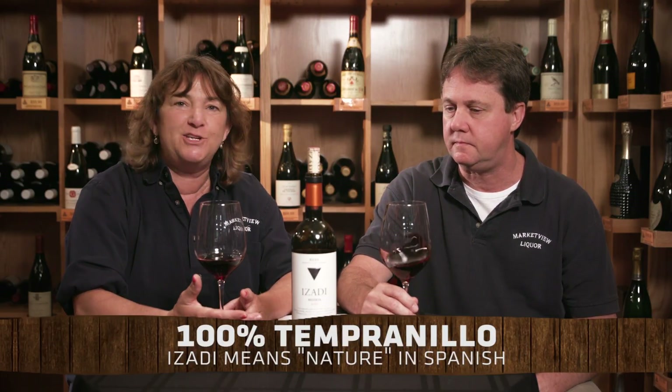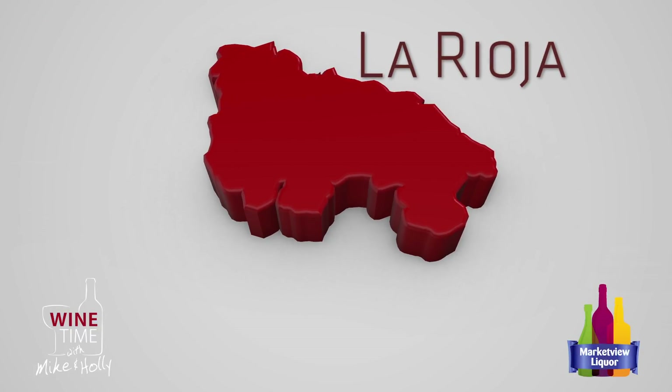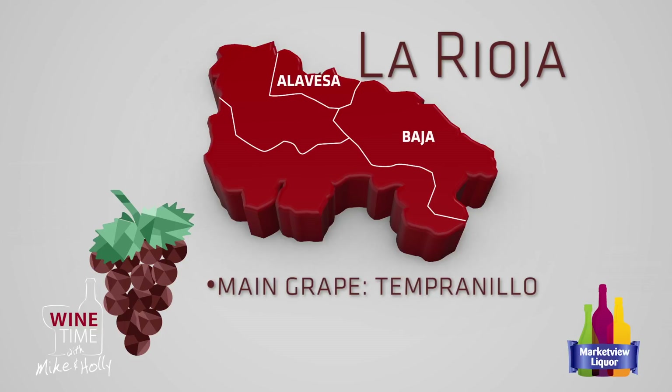Azadi apparently means nature in Spanish. We've done a few Riojas before and talked about Rioja — it's the name of the region, not the grape. Of course Tempranillo is the grape, but Rioja is the region and it's divided into three parts: the Baja, the Alavesa, and the Alta. This one comes from the Alavesa.